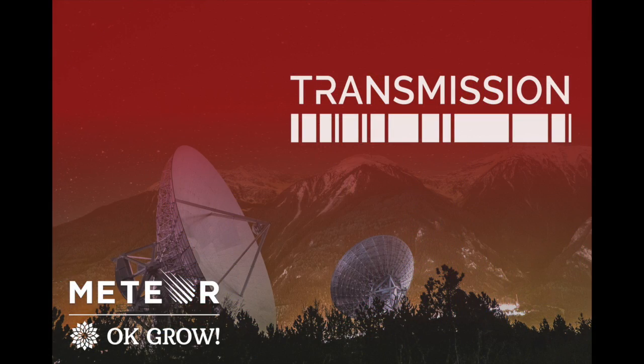Welcome to Transmission, a weekly show about the most impactful posts from our MeteorJS forums. My name is Paul Dauman, founder at OKGrow, and each month I am joined by Sashko Stubailo and other guests from the Meteor Development Group.